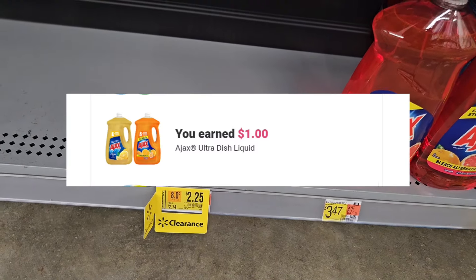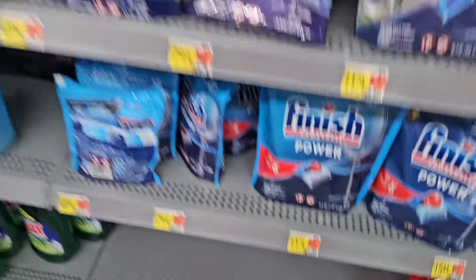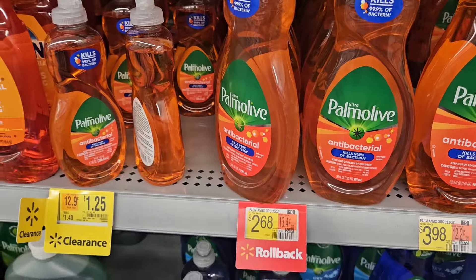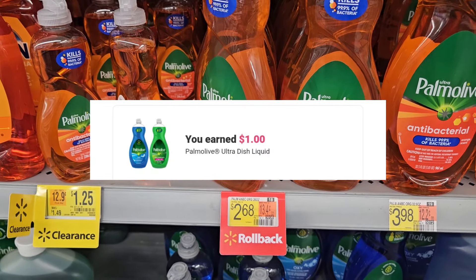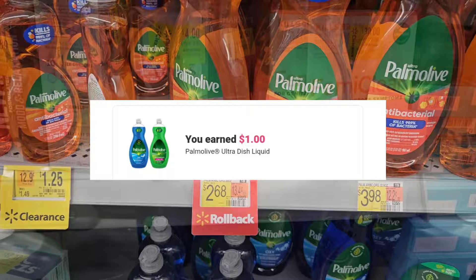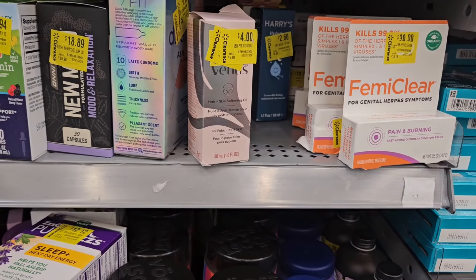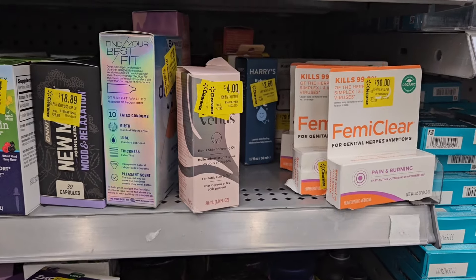Ajax is $2.25 and Ibotta is giving us back a dollar — I'm gonna pick that up. I'm also gonna pick up some Palm Olive, they're six dollars and 68 cents, and Ibotta is gonna give us back a dollar, so I'm grabbing that as well. Now there's Venus hair and skin softener oil — it's priced at four dollars and Ibotta is gonna give us back three.